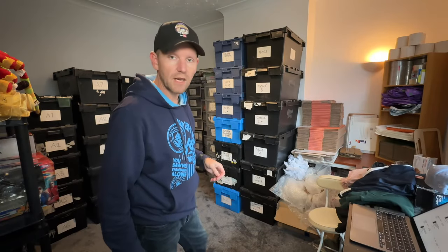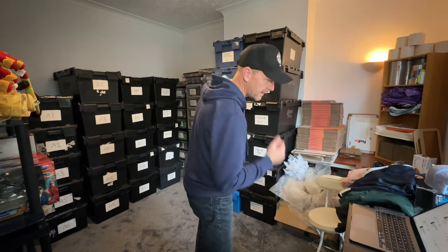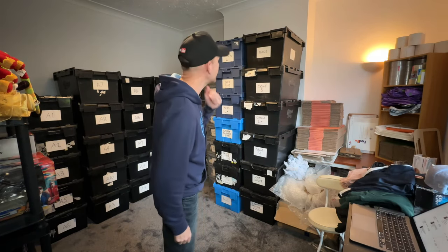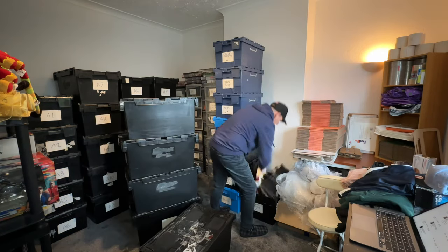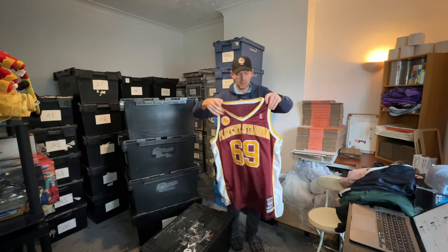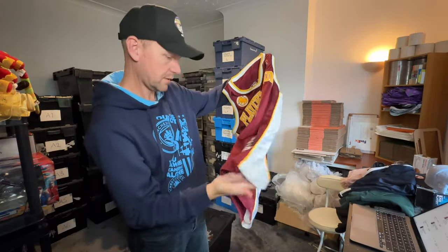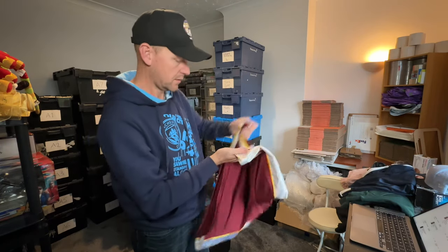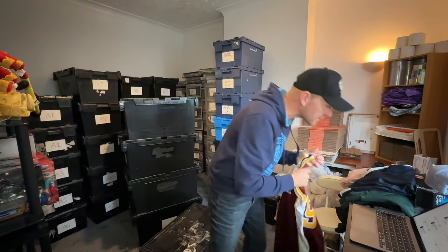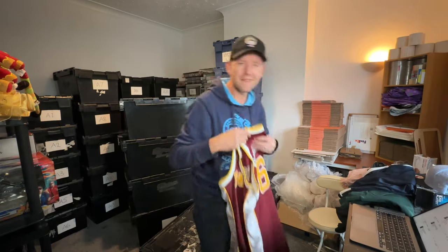The last item to pick is at the bottom — it's a vintage sports jersey. A Players Stadium basketball top, size XL — number 69. That sold for £27. And that's everything picked for today — all 13 orders done. All I've got to do now is packaging.